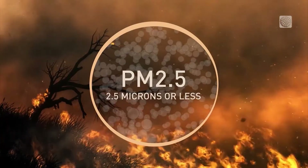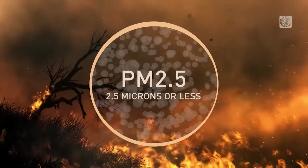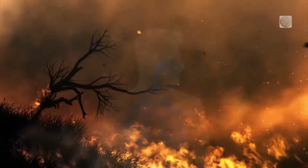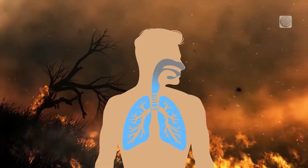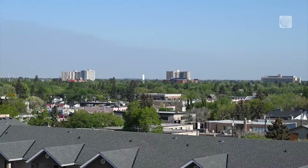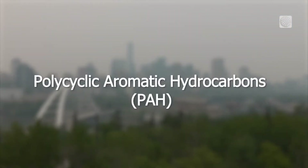Those particles can be solid or liquid and can consist of thousands of different chemical compounds. The smallest are referred to as PM2.5 and are 2.5 microns or smaller. They can drift thousands of kilometers once aloft. But among the most concerning are polycyclic aromatic hydrocarbons, which are produced during the combustion process. They are known carcinogens, and so that's one of the more toxic elements in each breath of the smoke particles that we breathe.